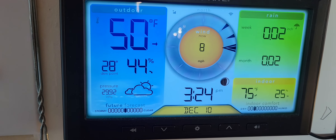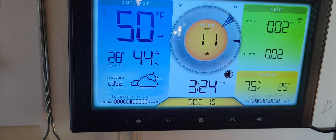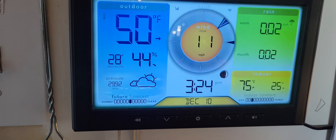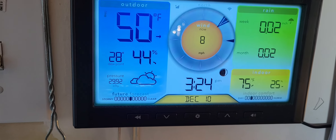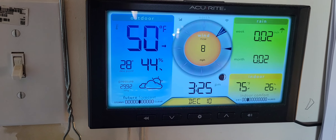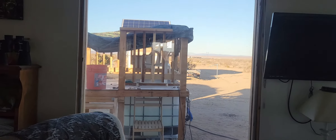That's 50 degrees outside, 44 percent humidity. It looks like the big storm for next week has changed from three days down to maybe a day and a half, but it's up to 80 percent chance on Tuesday. We'll see what happens — they can't make up their minds anyway.